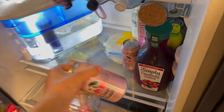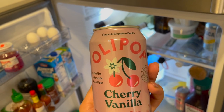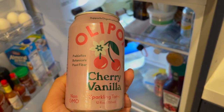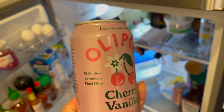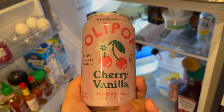Now moving on to what I consider the best part — snacks! Starting in the fridge, this is Olipop Cherry Vanilla Sparkling Tonic. It has prebiotics and supports digestive health, but it's also just super delicious. Cherry vanilla is my favorite flavor — they also have strawberry vanilla, orange squeeze, and cola flavors. I didn't love the ginger beer flavor, but this one is amazing. It's a sparkling drink that makes me feel like I'm drinking soda without actually drinking it. I just buy them at my local grocery store.